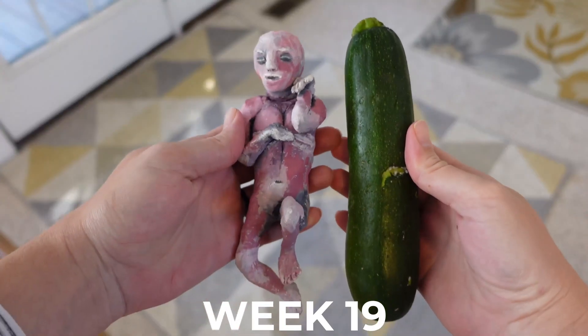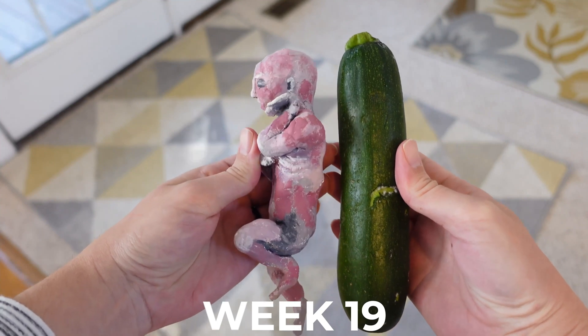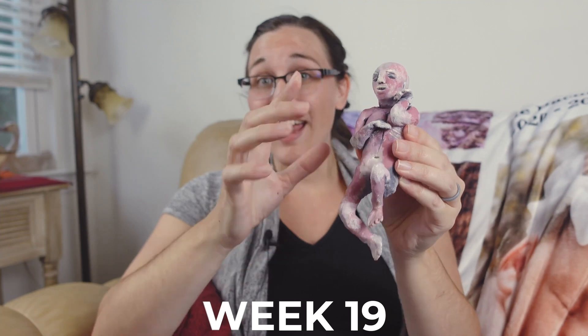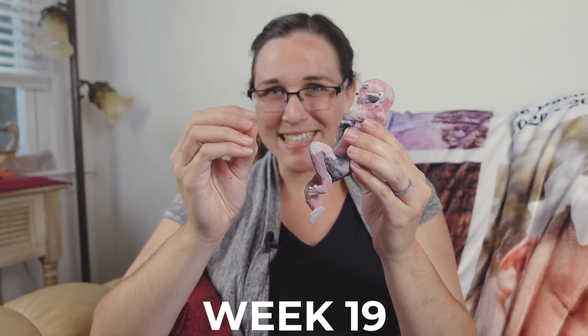Our little one is still just under 7 inches right now, which is about 17.8 centimeters long. Their kidneys are making urine now and their hair is starting to come in all over their scalp, even if it's just the fine fuzzy hair.